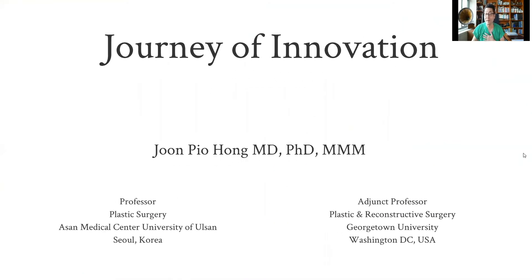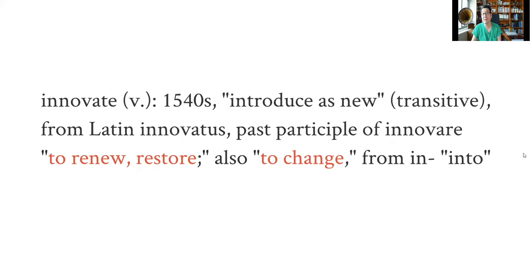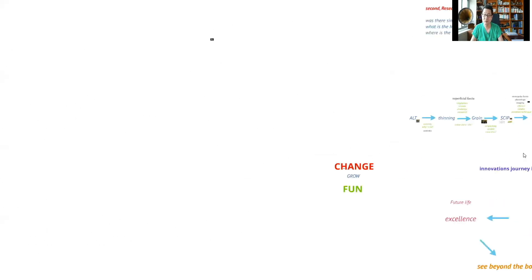Today I'd like to share some of my journey in microsurgery. If you look at the definition of innovation, it's introduced as new — basically to renew, restore, or change. Doesn't that sound very common? That's the definition of plastic surgery, and in a way, the definition of reconstructive microsurgery. It's not about something completely new, but rather combining knowledge to overcome challenges, implement evidence-based practice, and ultimately achieve better function and aesthetics.